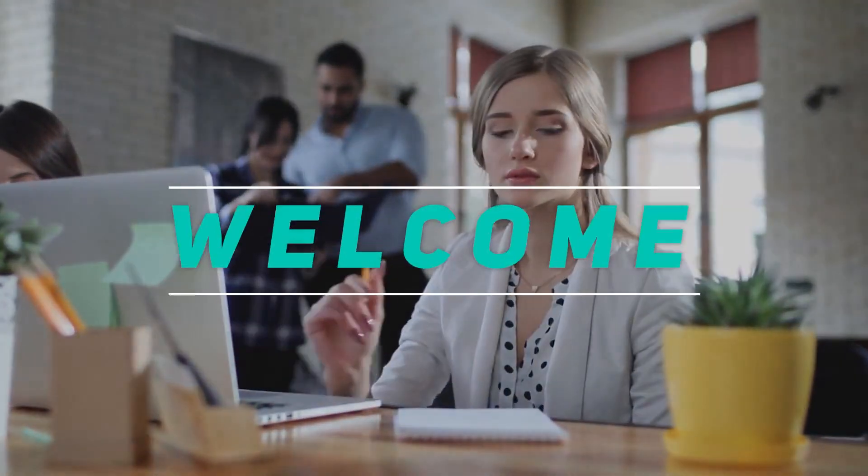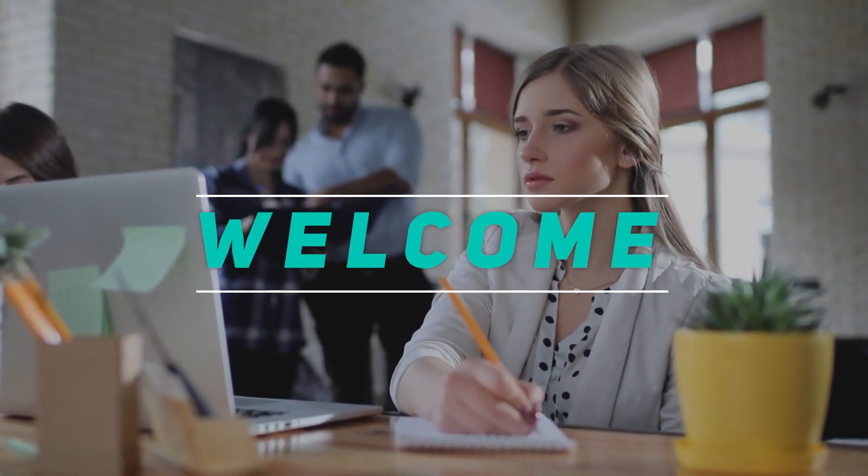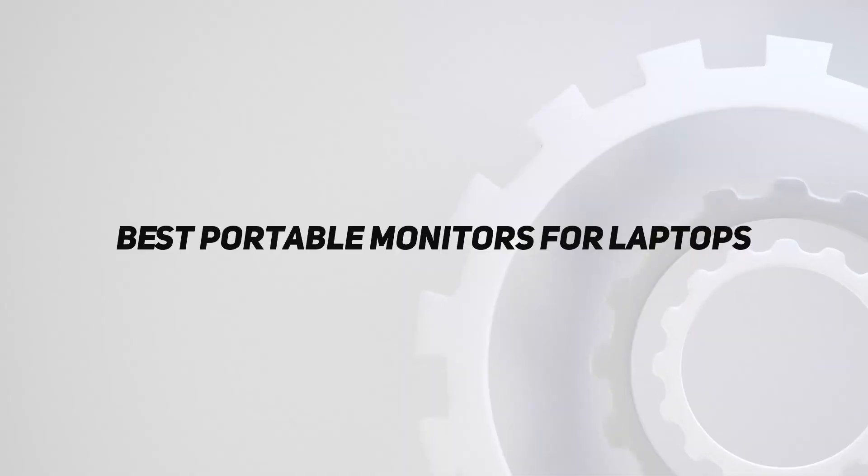Hey, welcome back to my channel. In this video, I'm going to talk about the Top 5 Best Portable Monitors for Laptops.